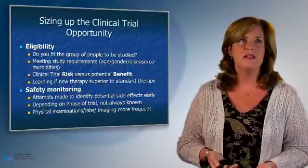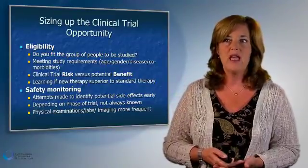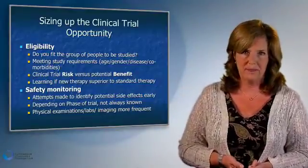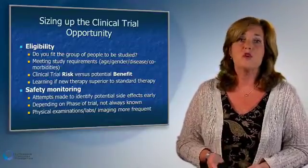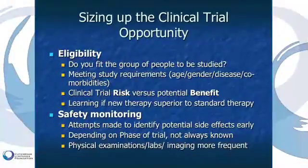The safety environment is a big question for patients in clinical trials. One of the things clinical trials address is identifying side effects that might occur with an agent, when they occur, and how they would be managed. Depending on the phase of a trial, this isn't always known — and the unknown is often difficult for patients.